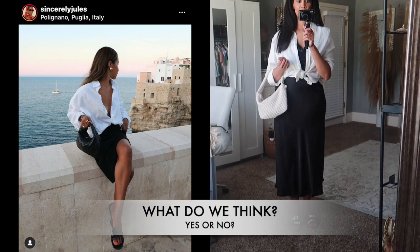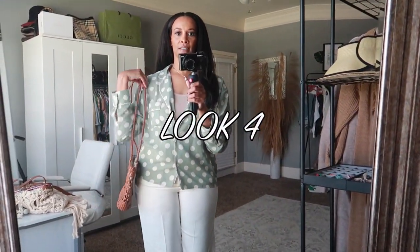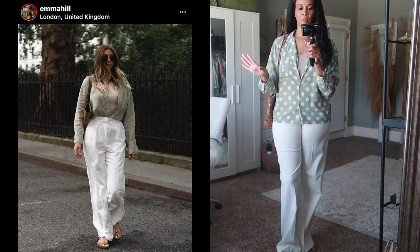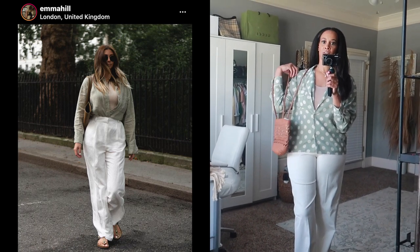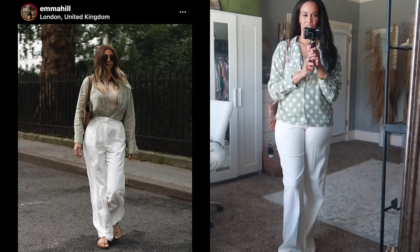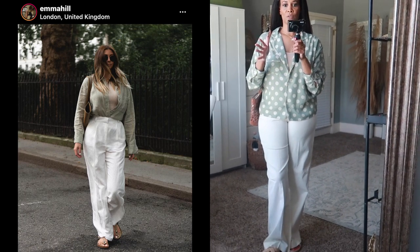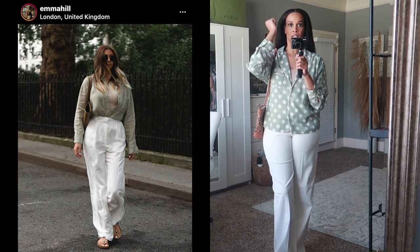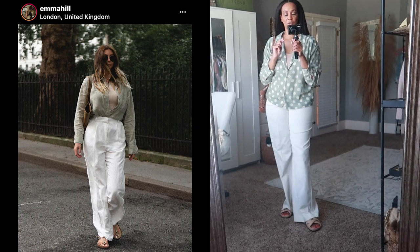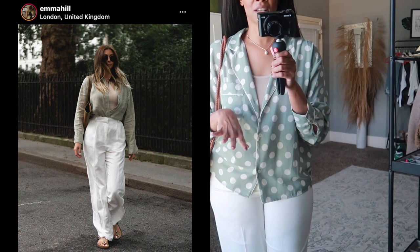I love this look — let me know what you think. Let's get into outfit number four. Here is outfit number four and yeah, I love this look. The inspo pic is by Emma Hill — she's a fashion blogger with Instagram and a YouTube channel I love. Her style is very basic and neutral — she's a great go-to for neutral styling. In her pic she had a sage green top which I don't have exactly, but I have this sage green polka dot top.